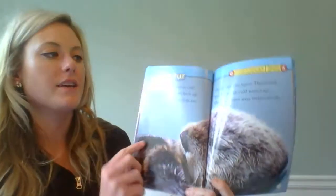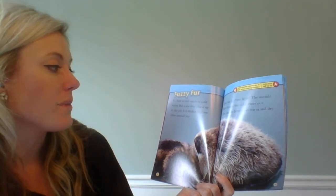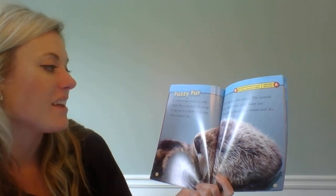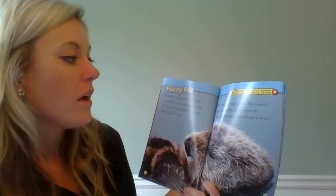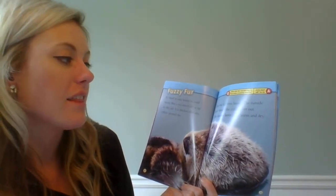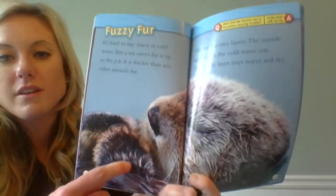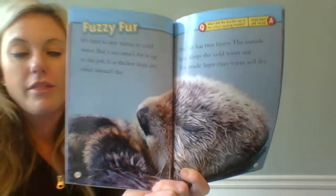Fuzzy fur is our next heading. It's hard to stay warm in cold water, but sea otters' fur is up to the job — it is thicker than any other animal's fur. The fur has two layers: the outside layer keeps the cold water out, and the inside layer stays warm and dry. And of course, this picture is helping us to better understand about their fur.